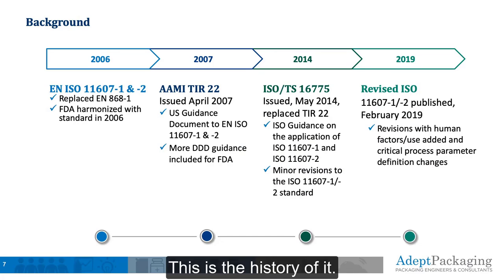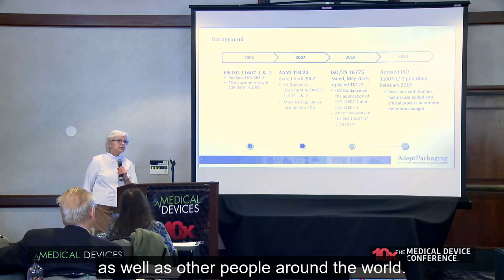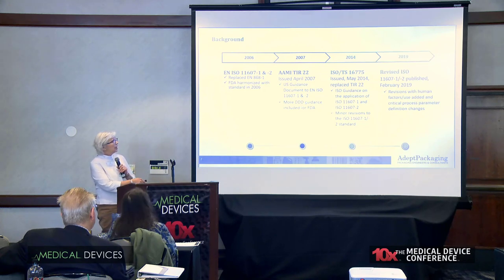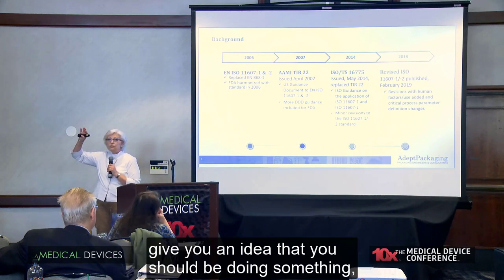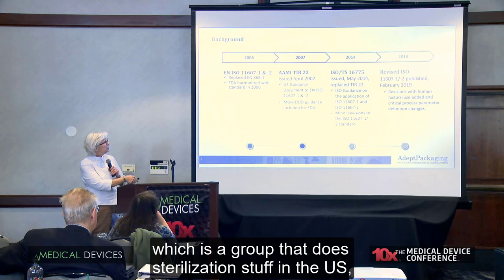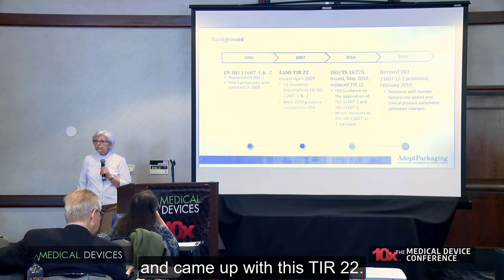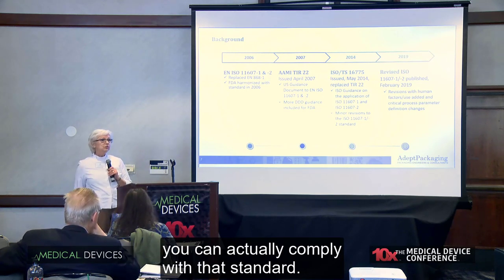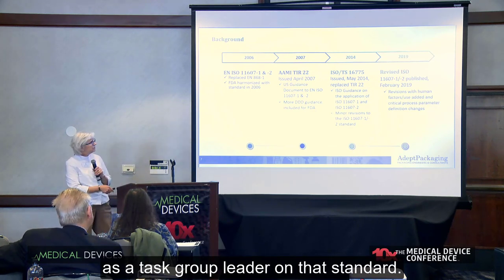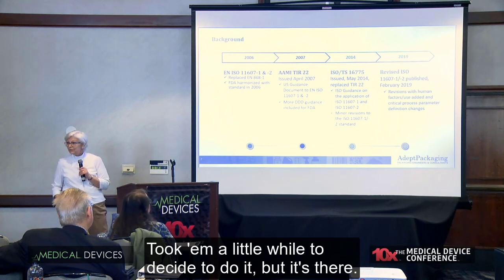This is the history of it — it took about 10 years for this to be published, with a lot of FDA input as well as input from people around the world. ISO documents give you an idea that you should be doing something, but they never tell you how to do it. So we developed a standard with AAMI, which is a group that does sterilization work in the U.S., and came up with TIR-22 — a technical information report on how you could actually comply with that standard. I was lucky to work as a task group leader on that standard. They have since taken the TIR and made it into an ISO document.